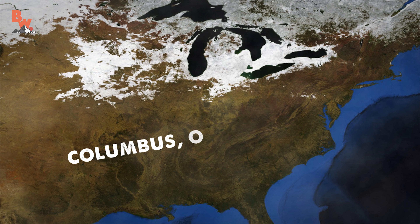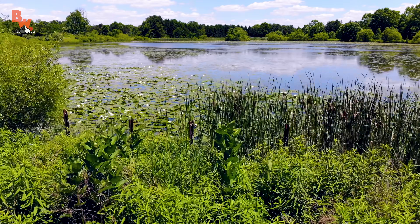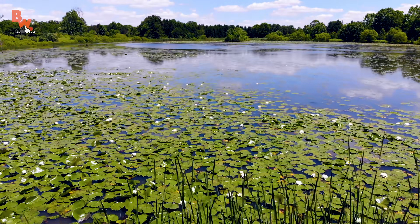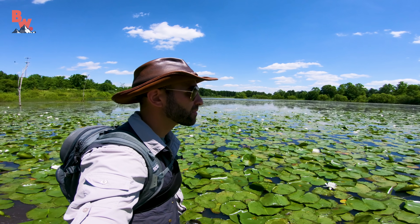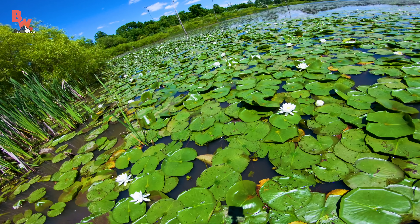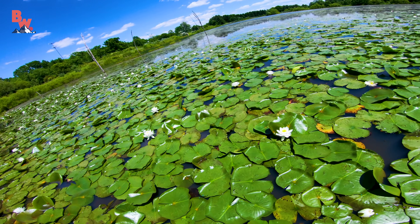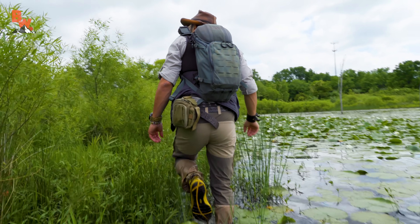Today we are exploring a protected stretch of property in central Ohio. This private reserve is home to a variety of animals, including a slithering swamp serpent that is oftentimes wrongfully cast in a villainous role. My goal is to rewrite the script and teach you why this reptile should be respected and not feared. But to do so, first I must find and catch the elusive northern water snake.